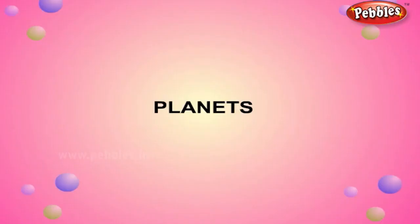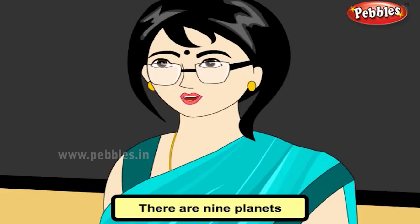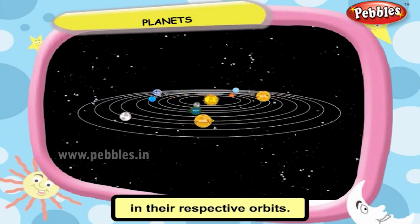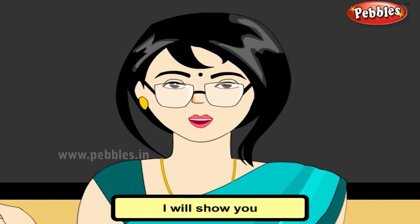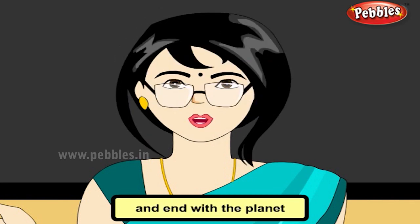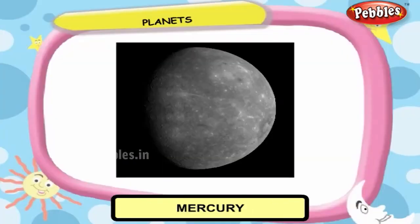Planets. There are nine planets in the solar system. All the planets revolve around the Sun in their respective orbits. I will show you one by one starting from the planet nearest to the Sun and end with the planet which is farthest to the Sun.